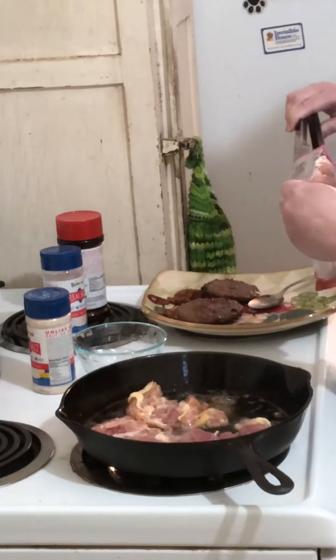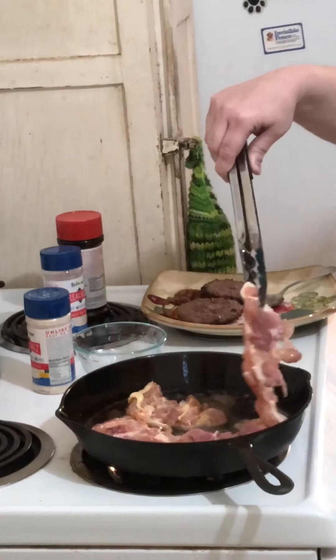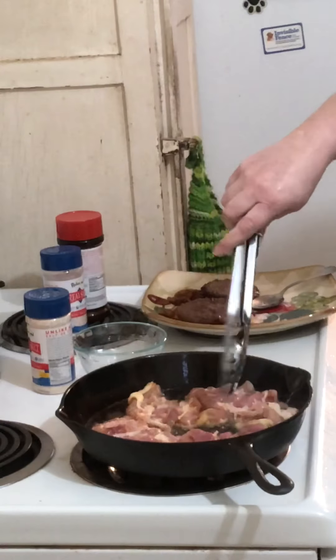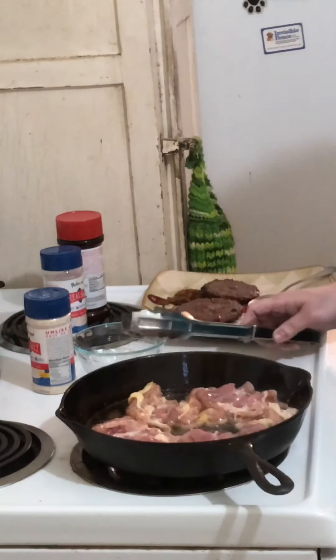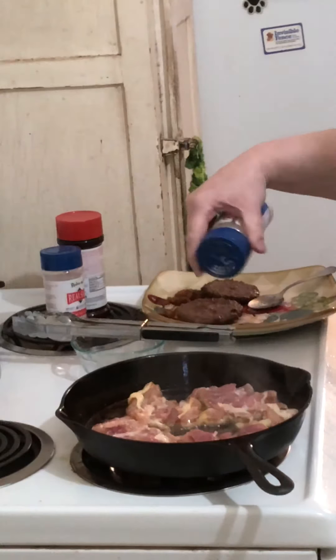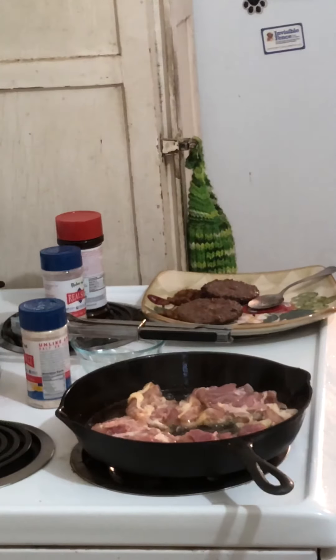I've also been hearing about something some carnivores are experiencing — another carnivore's hemoglobin A1C has been going up, which is kind of weird because if you're not eating carbohydrates you shouldn't have an A1C problem. But that doesn't mean the diet is bad — there are all kinds of people that have issues with their bodies.